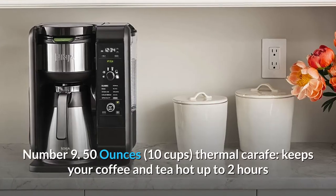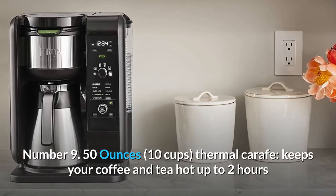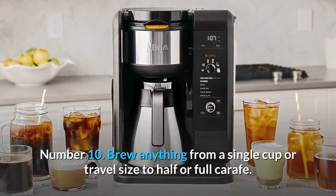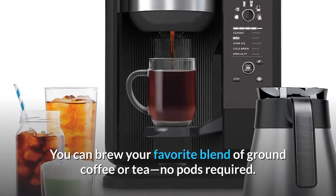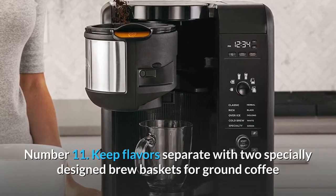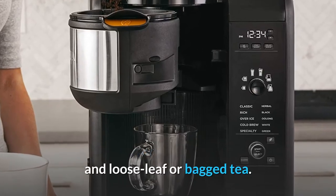Number eight: tea type select — choose your tea type and the system knows the temperature and number of steeps needed. Number nine: 50-ounce, 10-cup thermal carafe keeps your coffee and tea hot up to two hours. Number ten: brew anything from a single cup or travel size to half or full carafe. The best part — you can brew your favorite blend of ground coffee or tea, no pods required. Number eleven: keep flavors separate with two specially designed brew baskets for ground coffee and loose leaf or bagged tea.